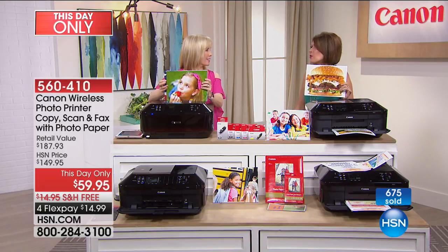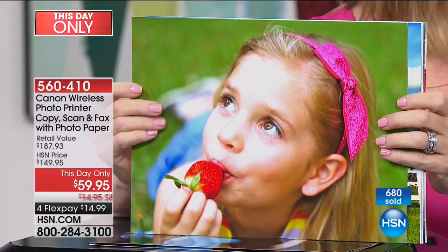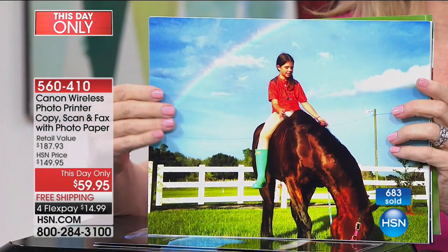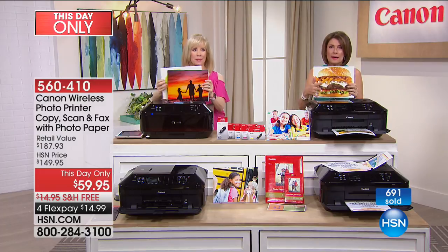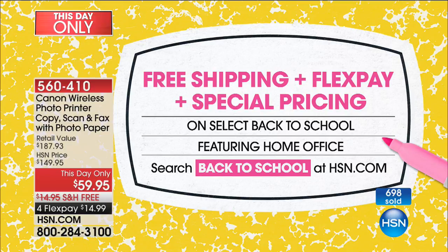Even my daughter noticed the quality, and she's a teenager. Next show, bring your pictures of her and we'll print them out live. This one's from my iPhone — you can print right from your iPhone. The photos are spectacular. All the features are off the charts. Stay in the ordering process — a lot of people are getting multiples. This is absolutely a today's special price.